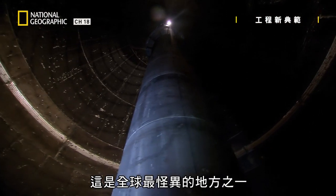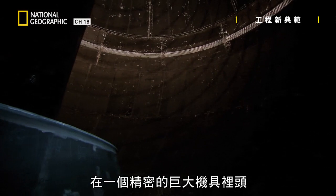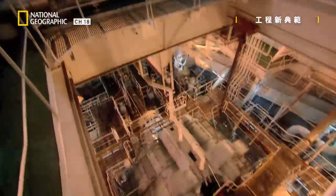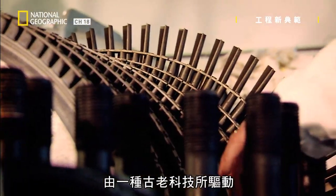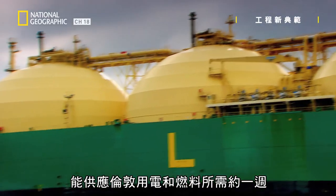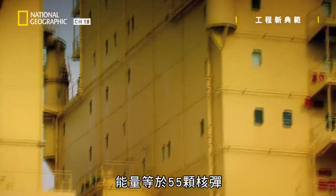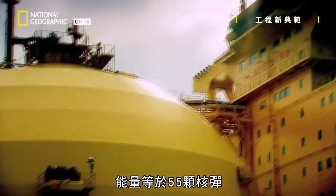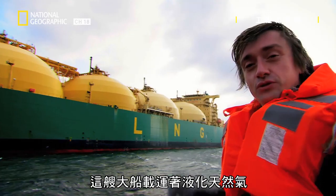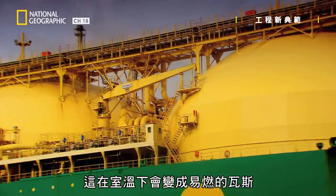This is one of the strangest places on Earth. It's the inside of a vast sophisticated machine, which is driven by an ancient technology. It's a tanker with a cargo that can power London for about a week — a cargo equivalent to the energy of 55 nuclear bombs. This huge ship is carrying liquefied natural gas. Millions of litres of this stuff. At room temperature, it turns into a highly flammable gas.